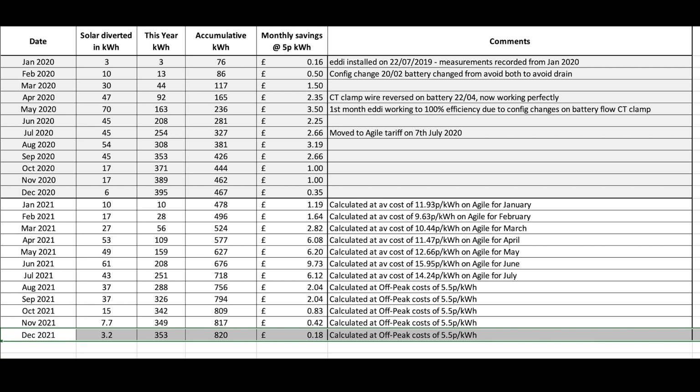The MyEnergy Eddi heats our hot water from surplus sunshine, so it had a bit of a rest in December — just 3.2 units over the month, bringing its yearly total to 353 and its running cumulative total to 820 units.